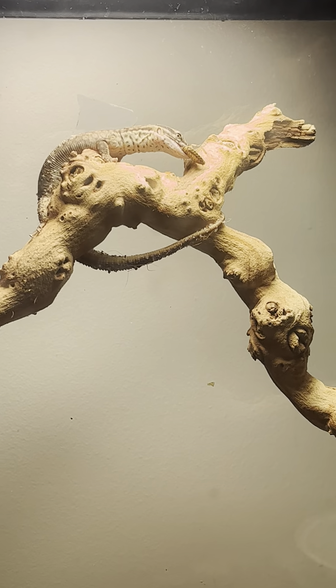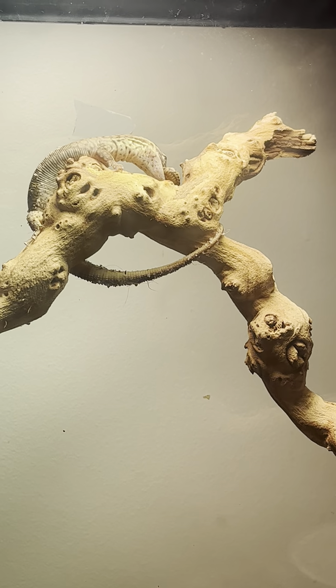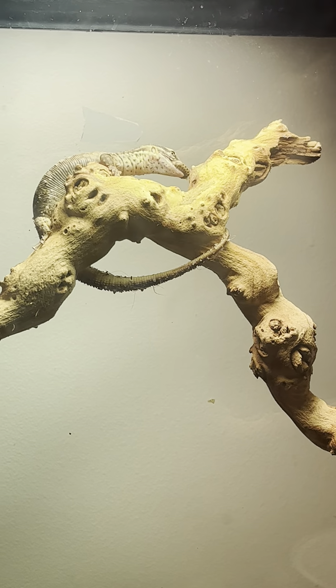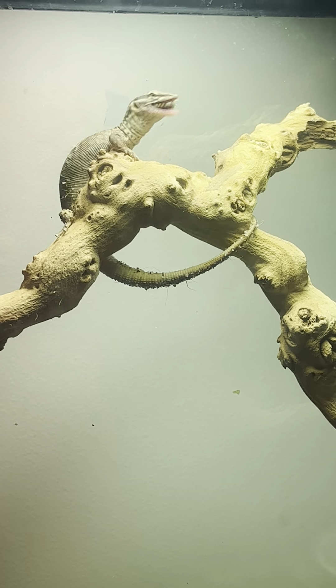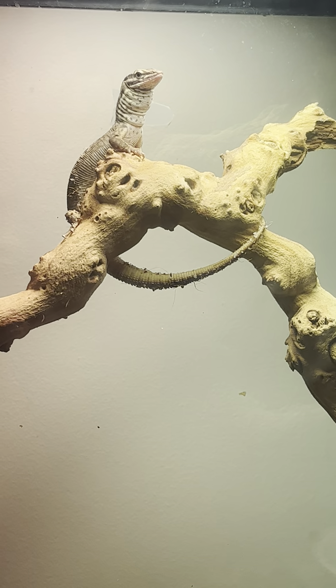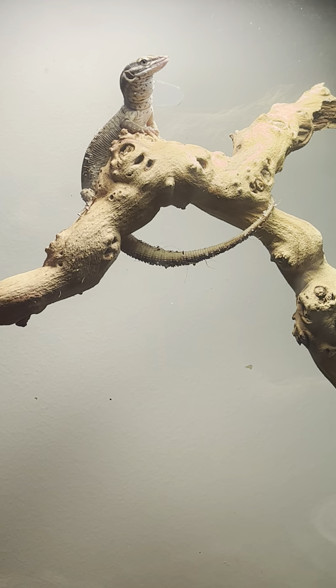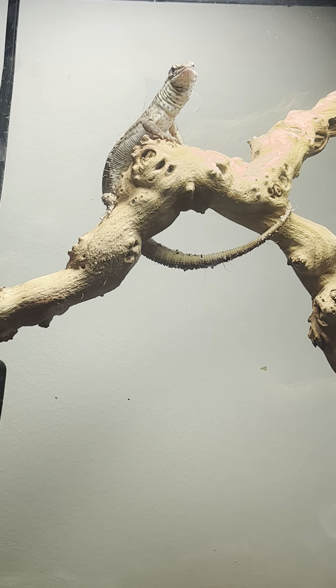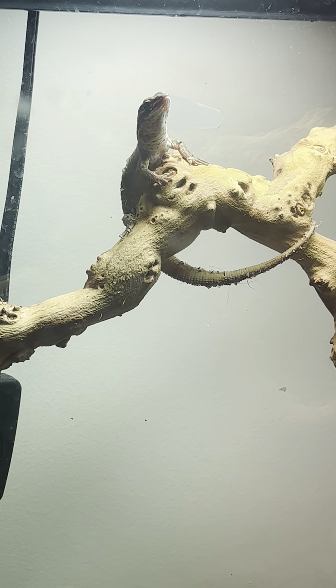Yeah, her colors are definitely starting to come in a little bit. Good girl Nikki, good girl — get that roach down. Alright, I think that'll be all for today. She ate four dubia roaches today. Good girl, I'll feed you again tomorrow.